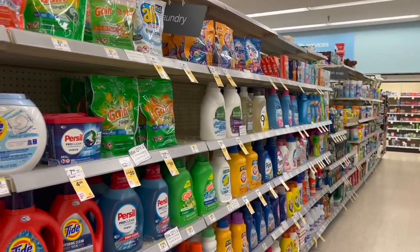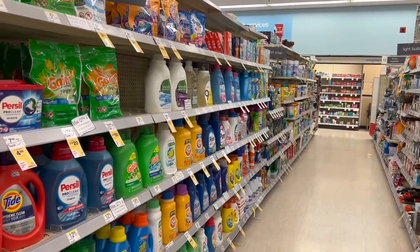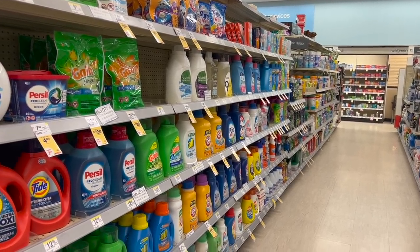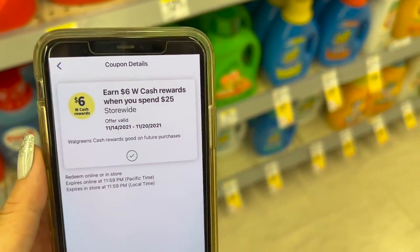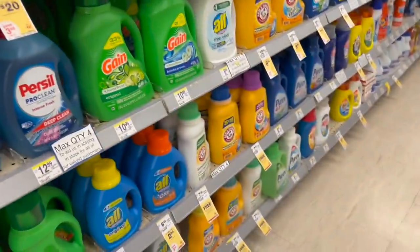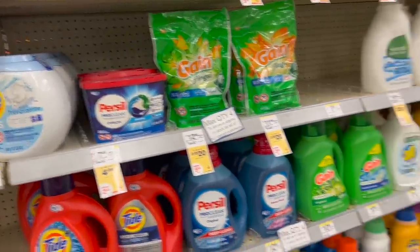I'm going to start by asking you to check your Walgreens app to see if you got this perk. We have a perk that says when we spend $25 we're going to get $6 back in cash rewards. Remember that when we use this type of perk we cannot pay with cash rewards.